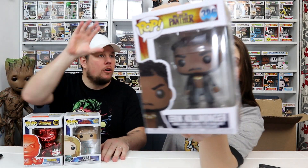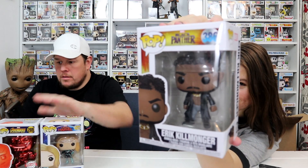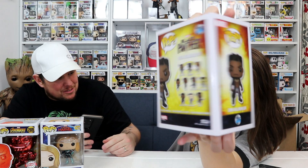Oh cool — Killmonger! And there's a chase of this — it's got the mask on! I remember we had that chase, we might still have it somewhere behind these pops. I always said I'd never put pops behind pops, but I've had to start doing it because I've got that many. They're all over here, all over there, they're everywhere. I'm not selling the pops — I love them all.